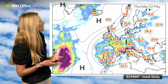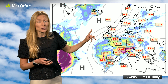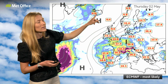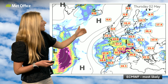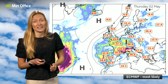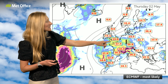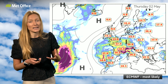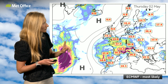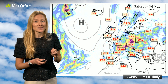By Thursday, the most likely pressure pattern has that low pressure still influencing southern areas, but to the north there's definitely the influence of higher pressure — much the same as we've had through this week. The best chance of any drier weather through next week is definitely still across northern areas of the UK. This low pressure to the south will continue to bring a risk of some heavy pulses of rain at times, and that will continue to change as we head towards next weekend as well.